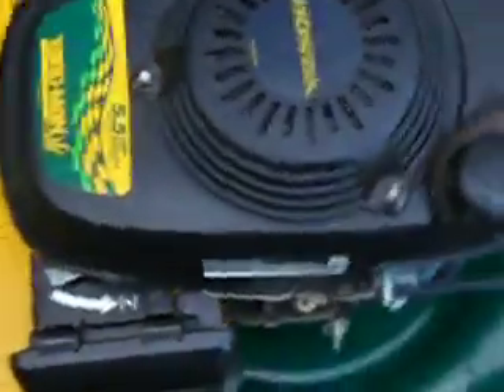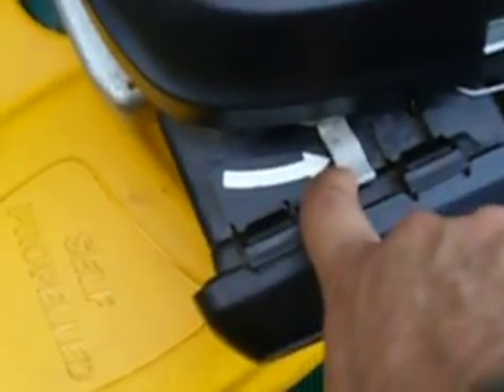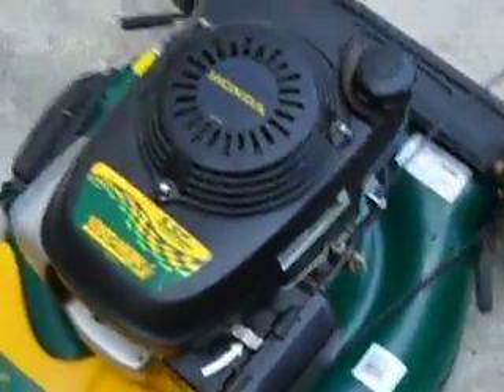It has a choke system here, which allows the engine to start with one pull. Just go like this, flip that lever, leave it in place, and I'll start it up for you guys.